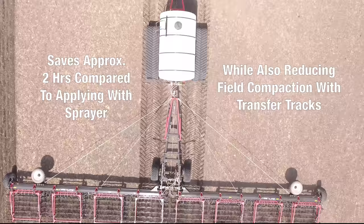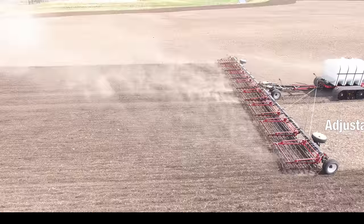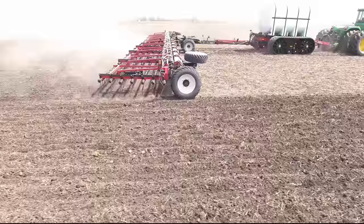Nutrient losses were also drastically lowered by incorporating the fertilizer immediately, as the Super 7 Harrow depth can be adjusted according to field conditions and can be set to reach depths of over 2 inches.